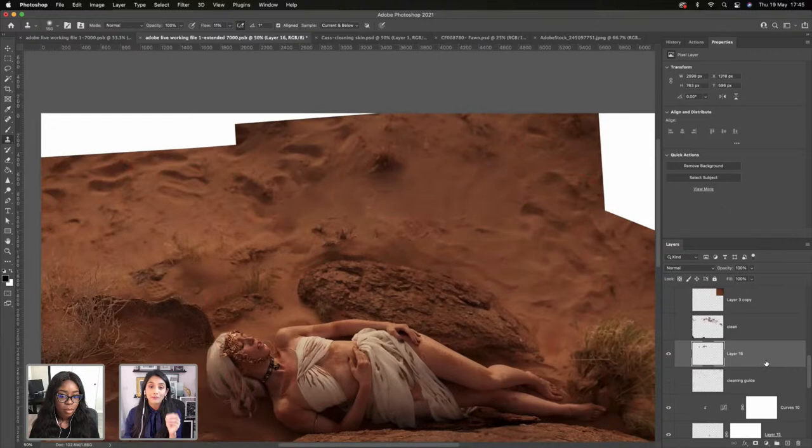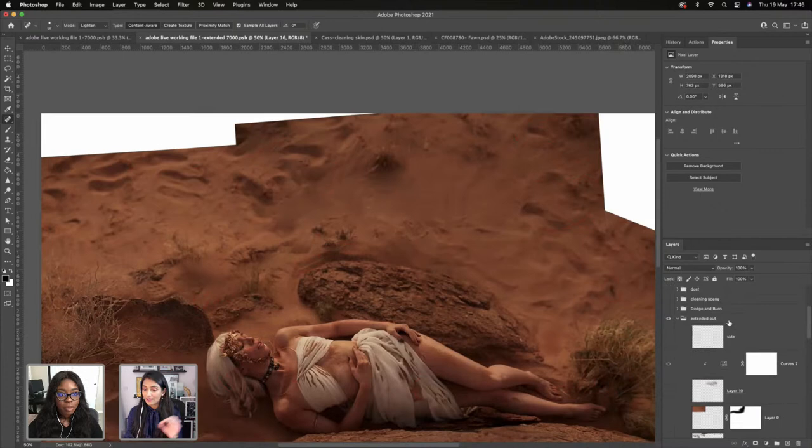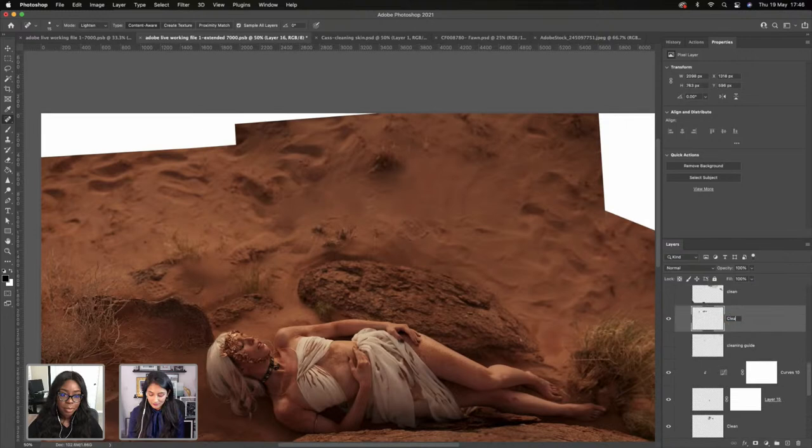Whenever I am cleaning anything, I always do it on a blank layer. Don't create a new layer or duplicate a layer and work on that — that's a destructive way of working. Ideally, have a blank layer and when you have your clone stamp selected, make sure the sample is set to current and below. That will source everything from below that layer and help you utilize this non-destructive way of working.